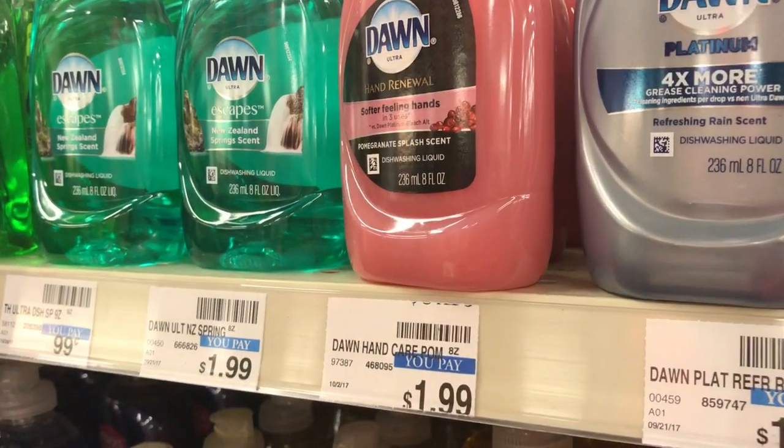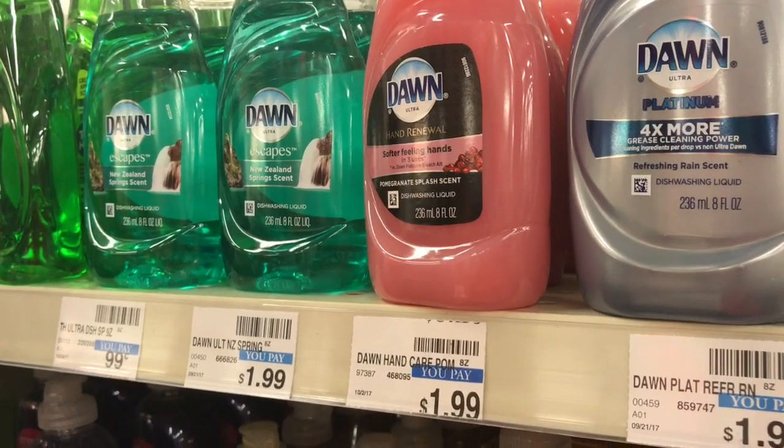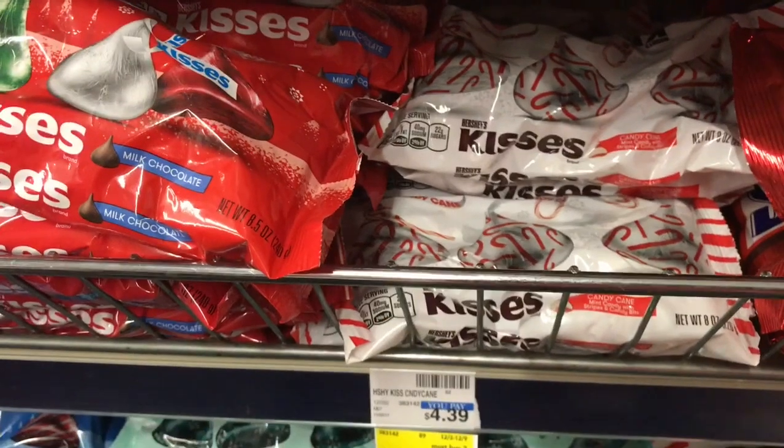Dish soap is going to be on sale for $0.99. There's an in-app coupon for $0.25 off one — clip that to your card, use it, and pay $0.74 for dish soap.